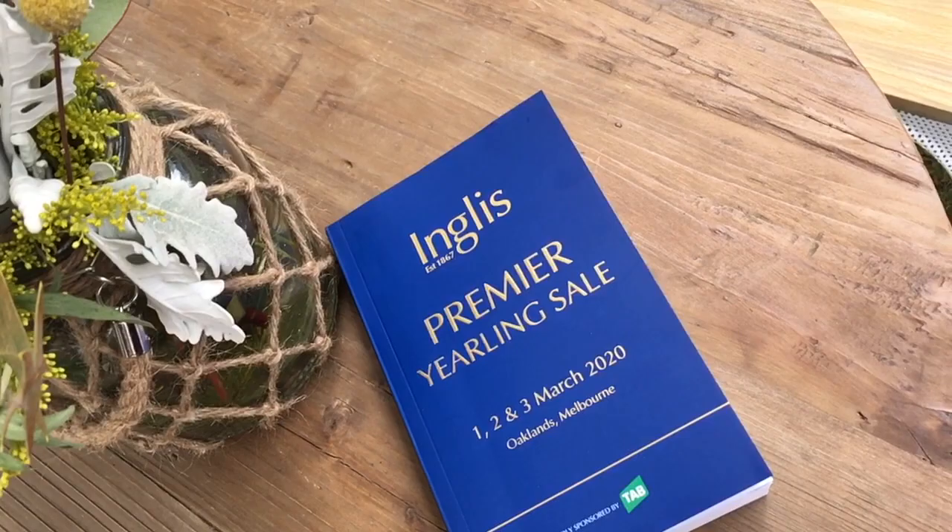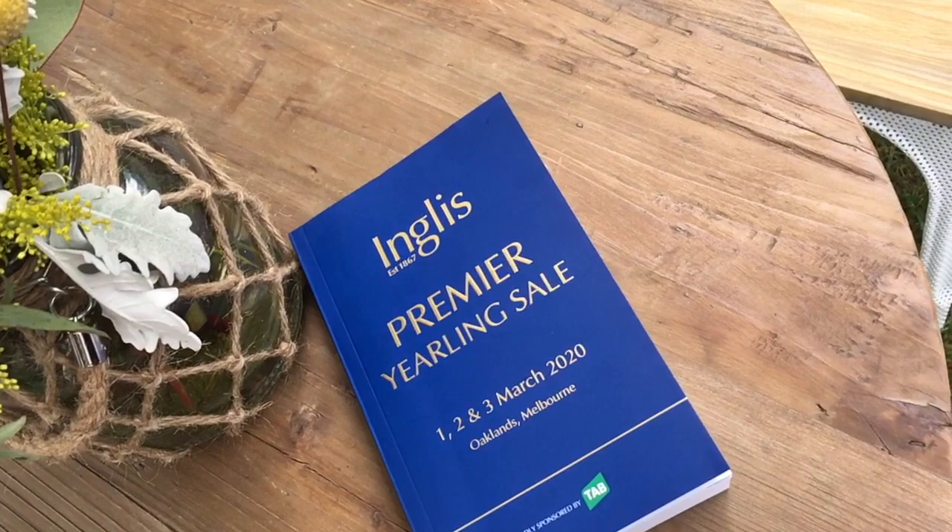Today we're at the 2020 English Premier Yearling Sales for Cadet Lodge, where Greg and Simon will be taking us through the step-by-step process in selecting the new crop of horses to come through the stables.